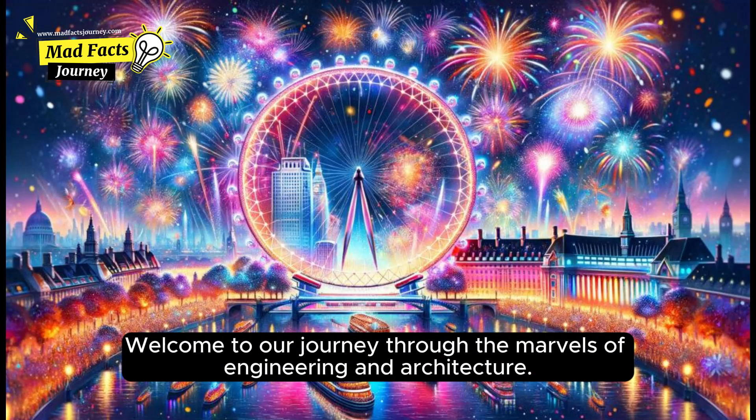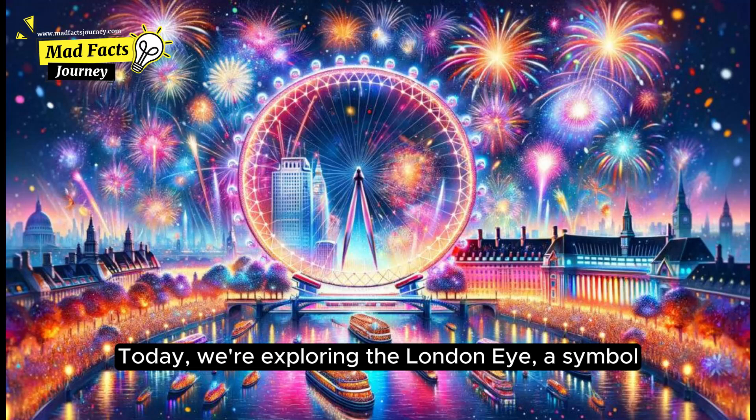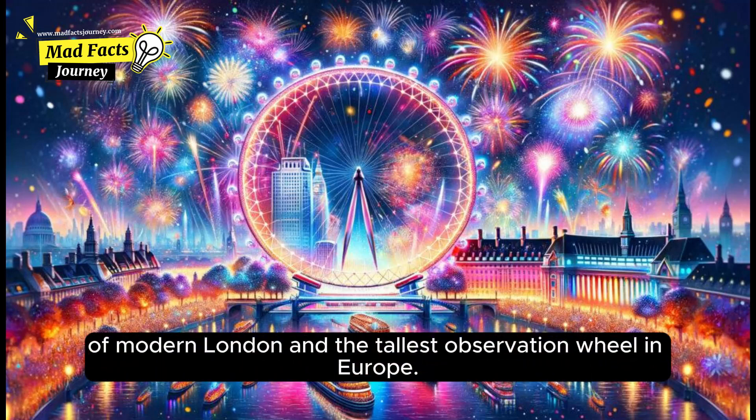Welcome to our journey through the marvels of engineering and architecture. Today, we're exploring the London Eye, a symbol of modern London and the tallest observation wheel in Europe.